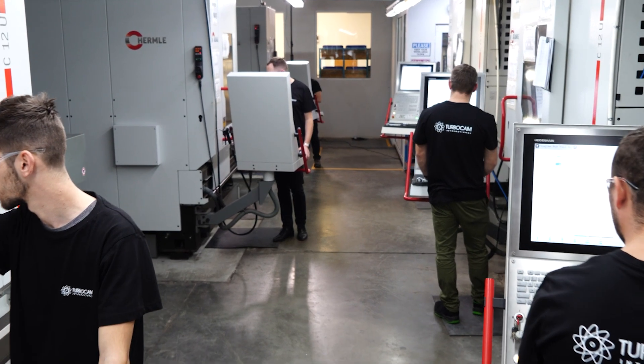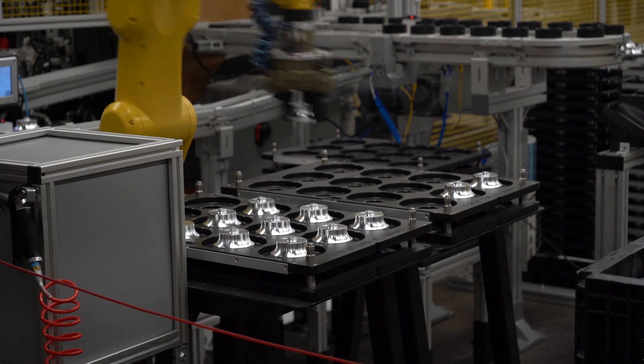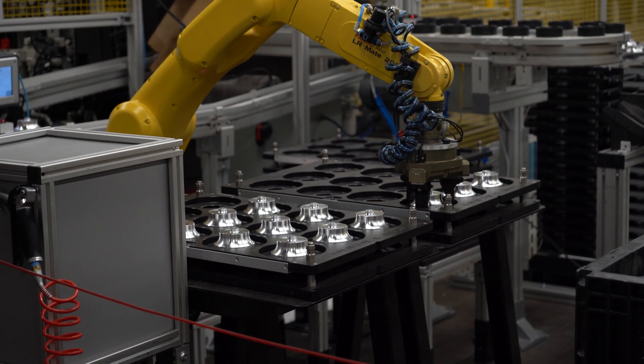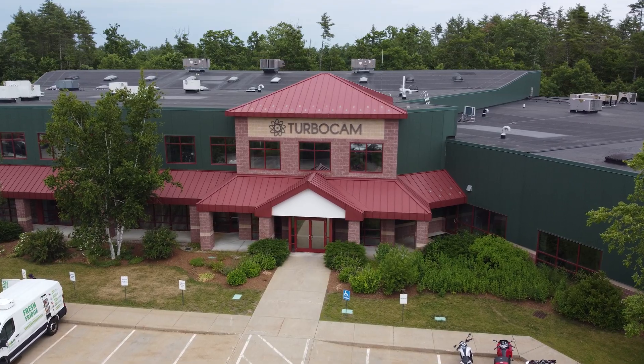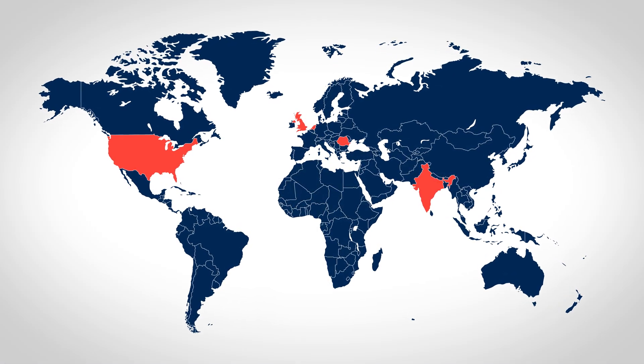In 1985, TurboCam launched as a software applications company in Madbury, New Hampshire. Since then, TurboCam has earned its place as an internationally trusted supplier, producing millions of automotive and aero engine products each year. TurboCam is headquartered in the USA, with global locations in India, England, the Netherlands, and Romania.